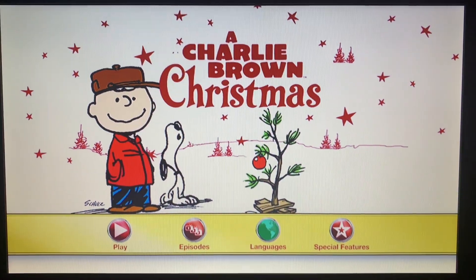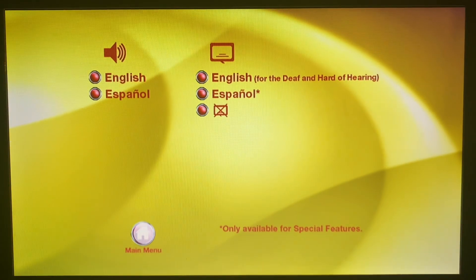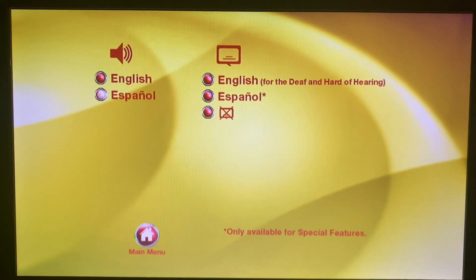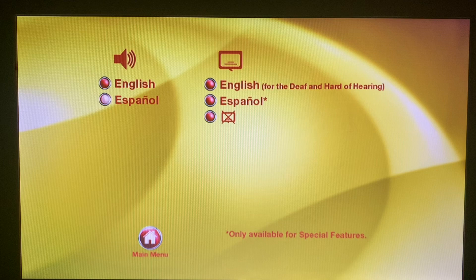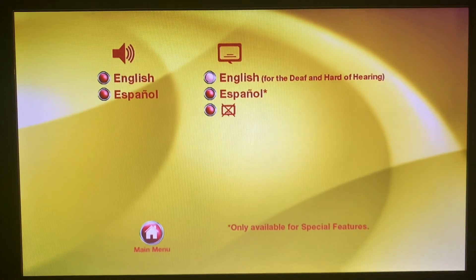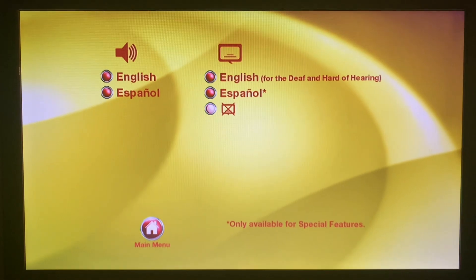We have Languages. They have English and Spanish — no French, Portuguese, Thai, or Japanese, sadly. They have English for the deaf and hard of hearing, Spanish, and other subtitles only available for special features.